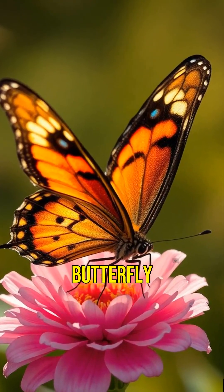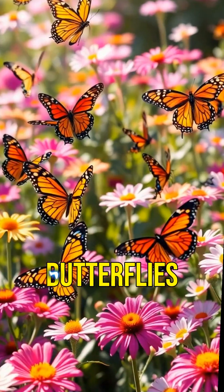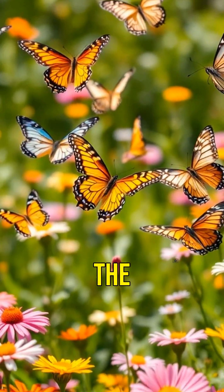Finally, the adult butterfly emerges, showcasing beautiful wings. It will spend its days feeding on nectar and pollinating flowers. Butterflies can live from a few weeks to several months, depending on the species.